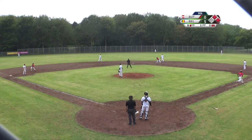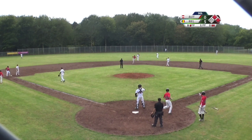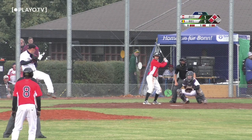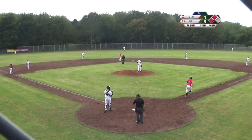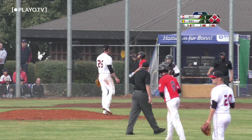Flies this one into center field — this has potential. It's on the fence. Tobias Schermann will score. Stand up double for Dominic Thalia. Team Austria is on the board. Now we have bases loaded. Swings and misses — foul tip — ends the inning.